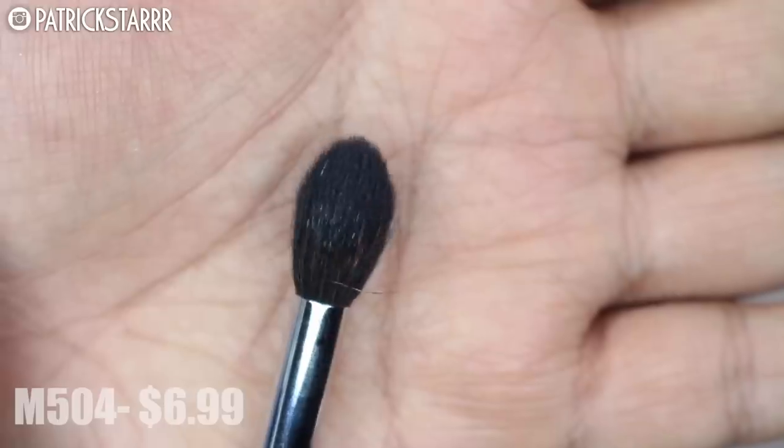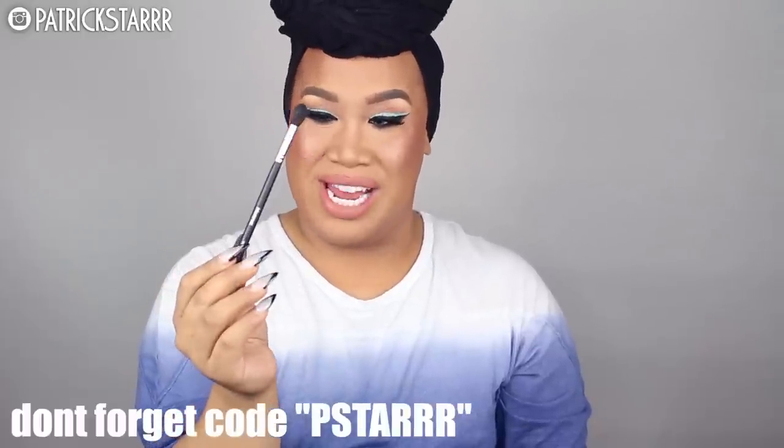I like to blend first using a transition color, and I use the M504 brush. It's very fluffy, flexible, and also dense. I like to bend it a little to make it fluffy when brushes are new. This is similar to the 224 brush by MAC, but the difference is the price — the MAC one is $31, and this one is way more inexpensive, especially with my discount code. I love the M504 because it really fits in the eye and I also like it to snatch and contour the nose.